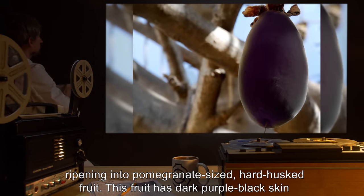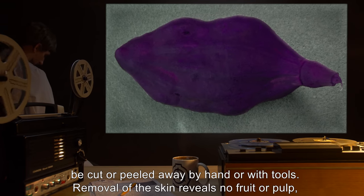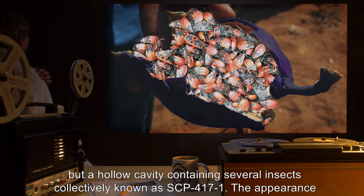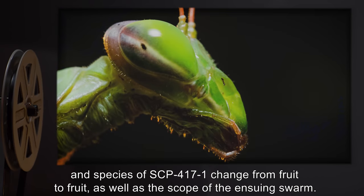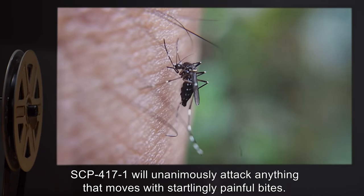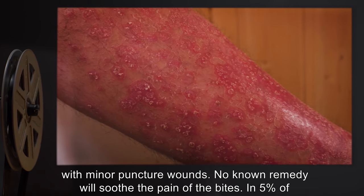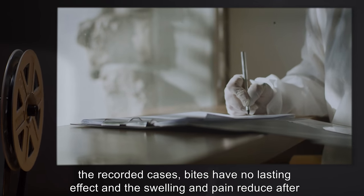This fruit has dark purple-black skin and a mostly smooth texture that grows pebbly as it becomes overripe. This hard husk may be cut or peeled away by hand or with tools. Removal of the skin reveals no fruit or pulp, but a hollow cavity containing several insects, collectively known as SCP-4171. The appearance and species of SCP-4171 change from fruit to fruit, as well as the scope of the ensuing swarm. SCP-4171 will unanimously attack anything that moves with startlingly painful bites. Within the first few minutes, bites sustained from the swarm swell into painful red sores with minor puncture wounds. No known remedy will soothe the pain of the bites.